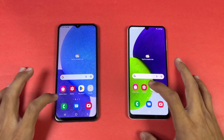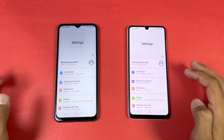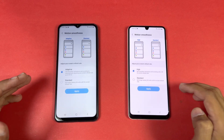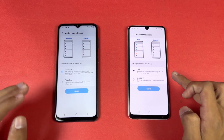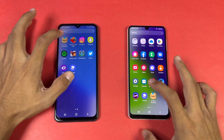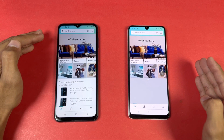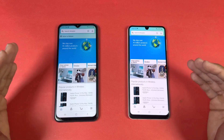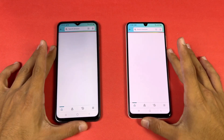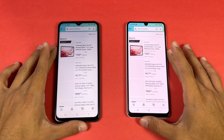Everything is closed in the background — no applications running. Phone dialer is very similar, and settings is also very similar. In display settings you can see 90Hz refresh rate on the A23 versus adaptive 90Hz on the A22 which automatically switches between 90 and 60Hz. Now let's check some more applications, starting with Amazon Shopping — Snapdragon 680 versus Helio G80. The A23 is a bit faster, but both phones are performing very smoothly.